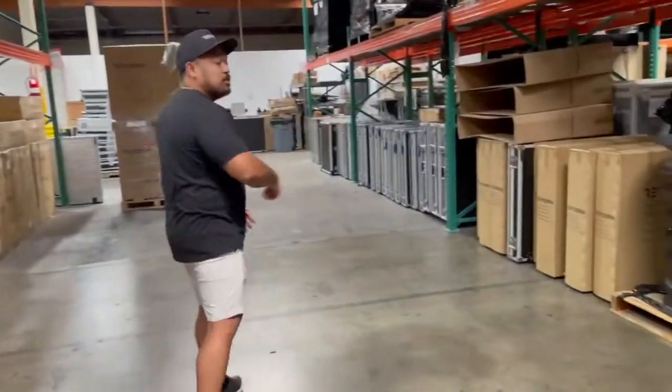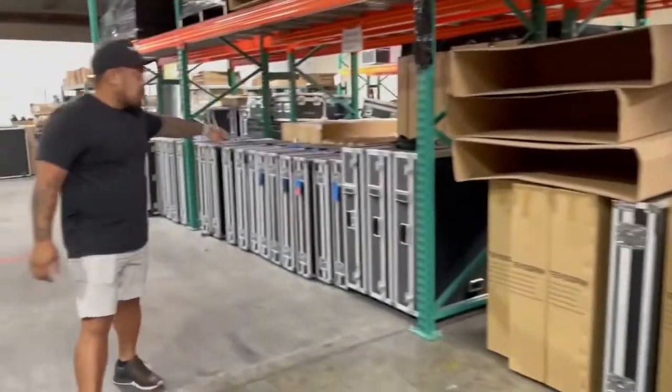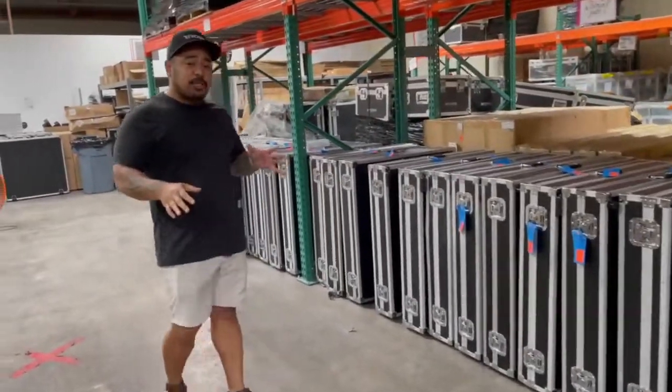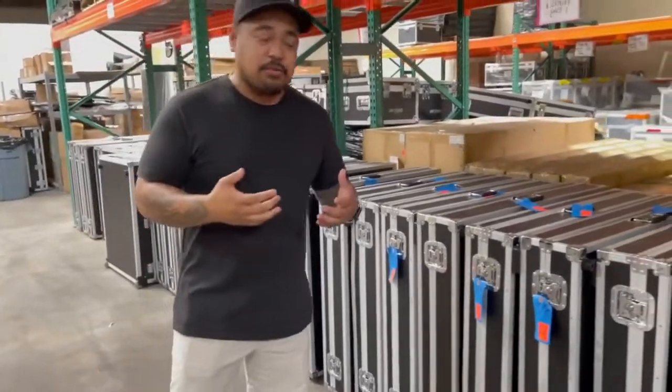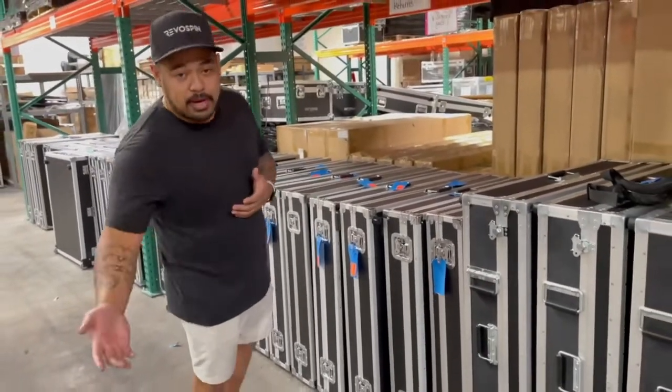Over here we have some more refurbished items. Some of these refurbished items are returns, usually from shipping damages, where we inspect them and get them ready again for resale. Of course we don't sell them brand new — we sell them as refurbs. Some of these have damaged cases, though some of the cases we've already replaced and repaired.